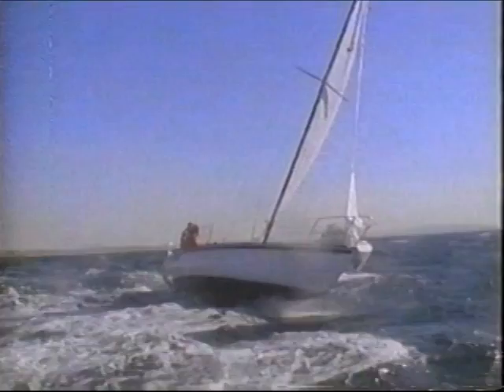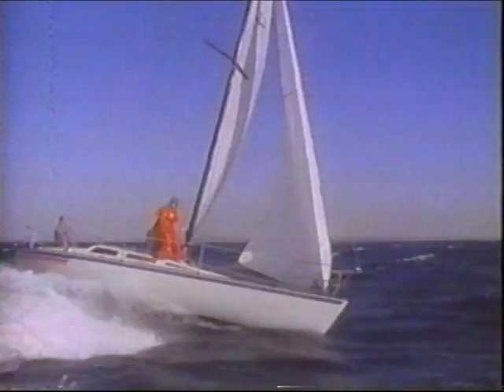In 1981, after selling over 150,000 catamarans, Hobie designed and built a 33-foot monohull. A lot of people were surprised. Why a monohull?